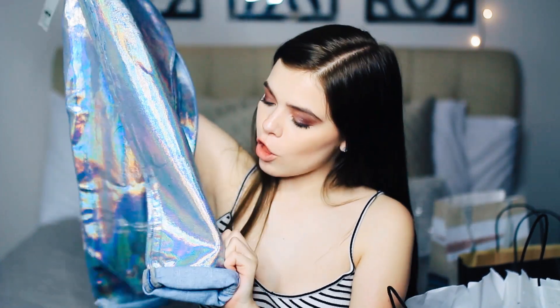My favorite part of the outfit is these jeans. Look at how cool that looks — they start out at the top like regular jeans and then they gradually go down into an absolutely holographic look. I think that is so cute and I'm really excited to wear them because I've been waiting until I filmed this video. You can bet yourself I will be wearing these jeans tomorrow.